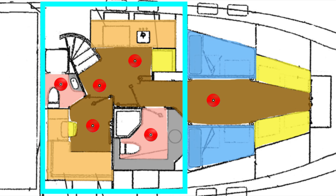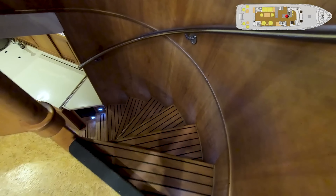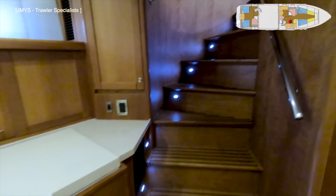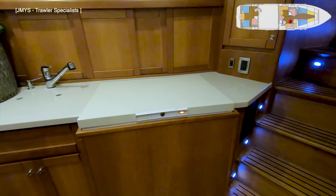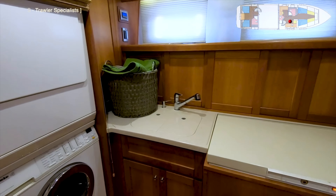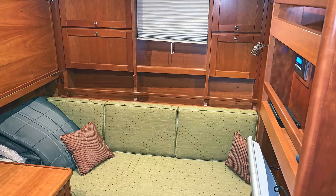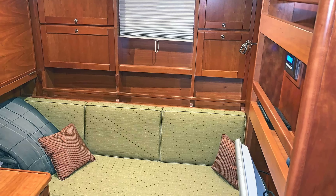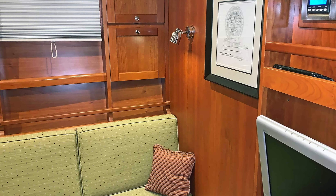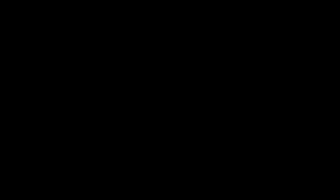Moving forward and located midships is the guest cabin with a Pullman bunk. This area of the boat is also where we find the laundry and utility area and the guest head. As well as a freezer, there's also a Miele clothes washer and dryer. When not in use, the guest cabin could also double up as an office, which is a handy thing to have on board if you happen to be a digital nomad.